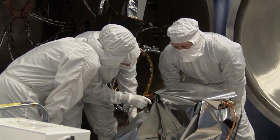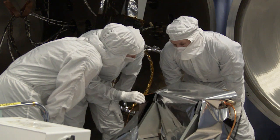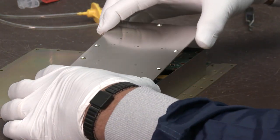We start with high compaction, high performance payloads, integrate commercially available satellite bus components around the payload and fit them within form factors that allow for affordable launch options for any mission.